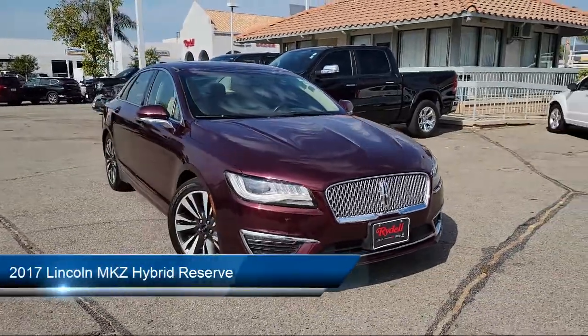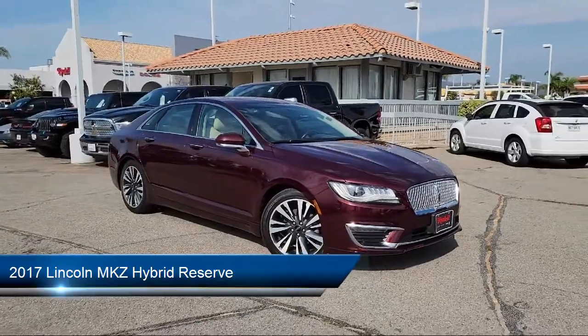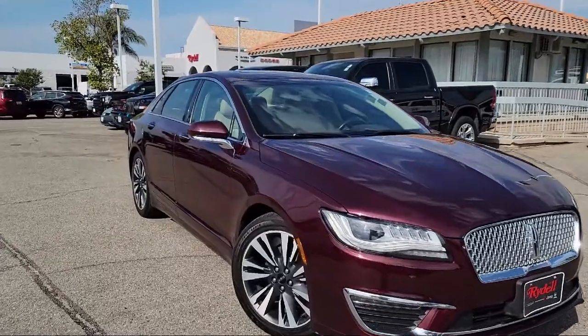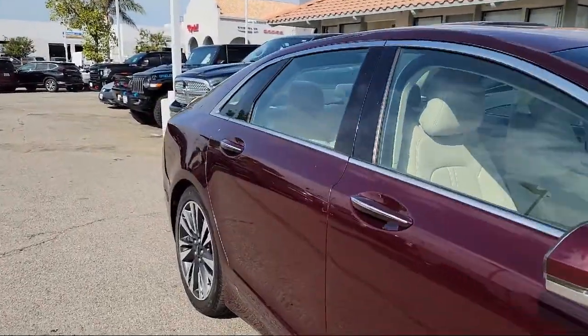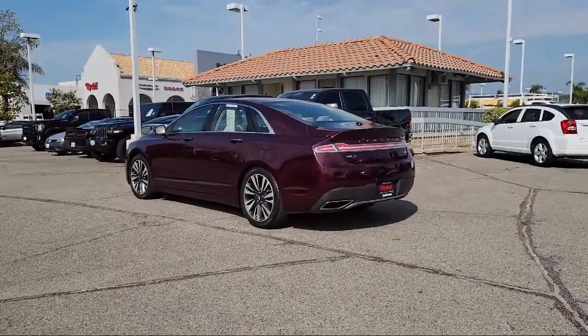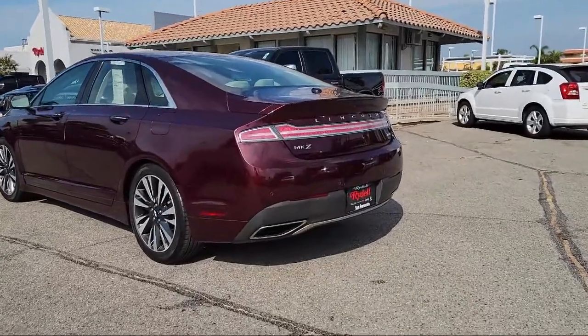It comes equipped with electronic messaging assistance with read function, rear side curtain airbags, rear parking sensors, audio touchscreen display, Sirius XM satellite radio, leather trimmed steering wheel, hill holder control, steering wheel mounted cruise control, in-dash CD MP3 playback, and drive mode selector.